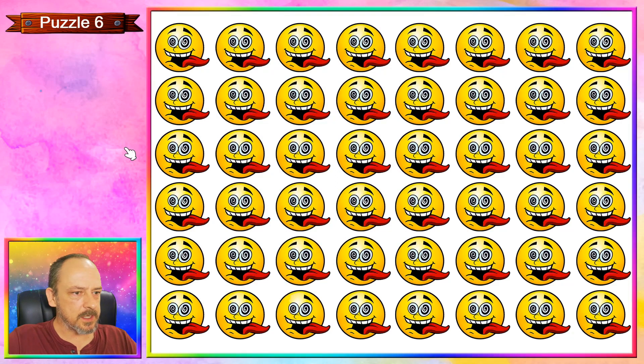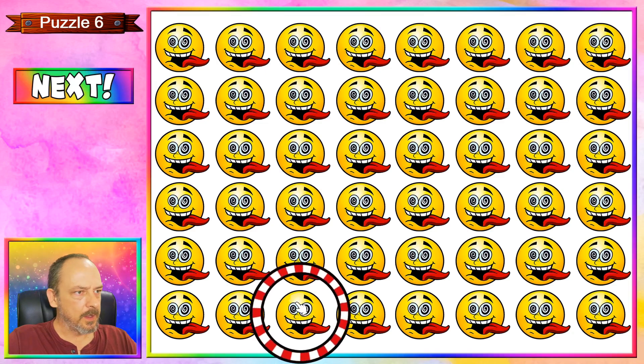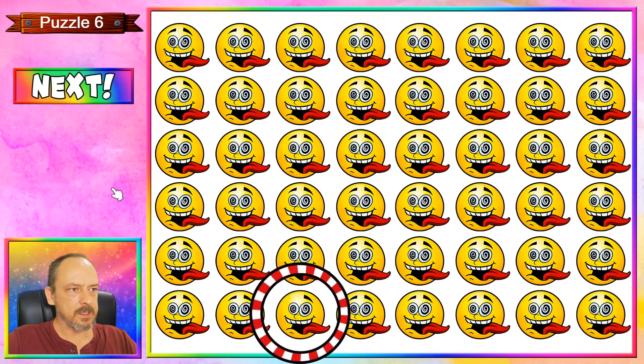Puzzle number six is an emoji that seems to be going a little bit crazy — he's got his tongue waving in the wind, and this one down here looks a bit different from the rest. You can see it's missing an eyebrow. Puzzle seven coming up.